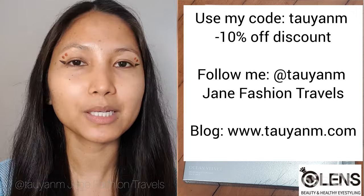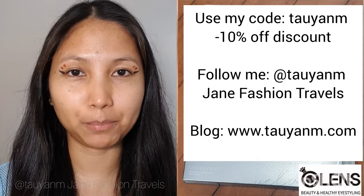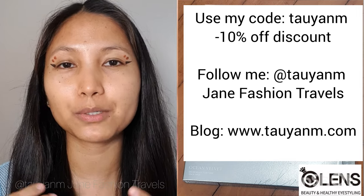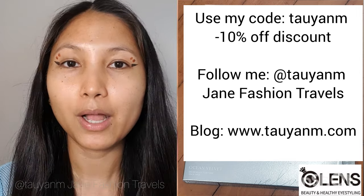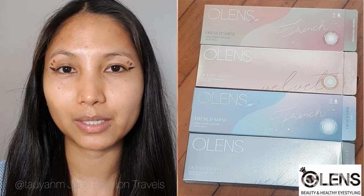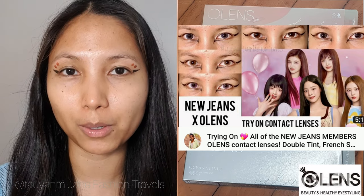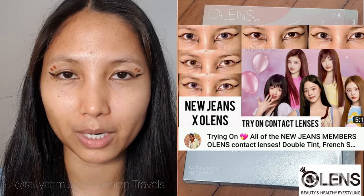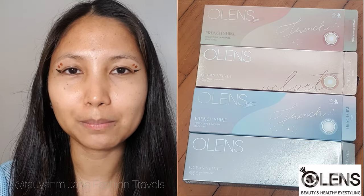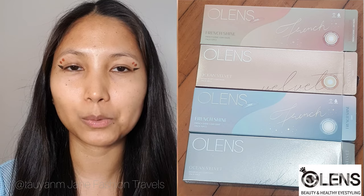You can click that link and you will go to my webpage where all the important codes and links will be. You can follow me anywhere at O&M Jane Fashion Travels. Please use my code — The O&M — if you like any of the contact lenses posted here on my YouTube channel for 10% off any contact lens at AllLensGlobal.com. Also, I have just posted a video trying out all the new Jeans members' lenses from AllLensGlobal.com, so please do check them out — they're all very pretty.